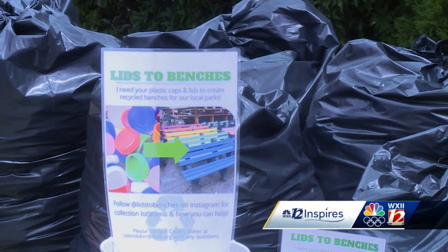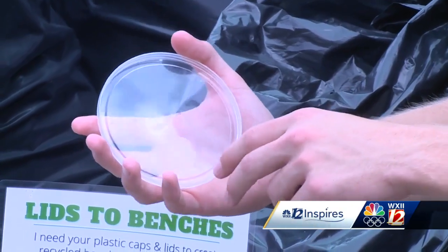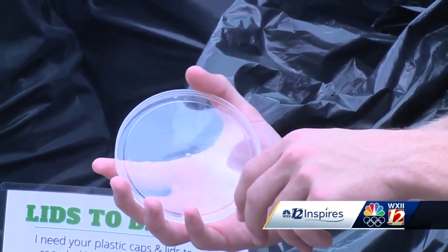He even presented the project to the City Council Finance Committee, and they're now helping. Local businesses are also showing their support. Some other businesses that have really helped are the Coffee Mill in Lewisville. I basically get a full collection bin every week from them, as well as a mixer in downtown Winston.